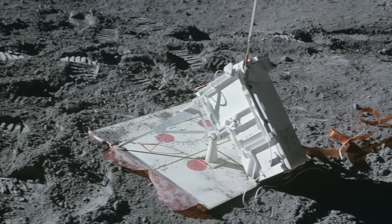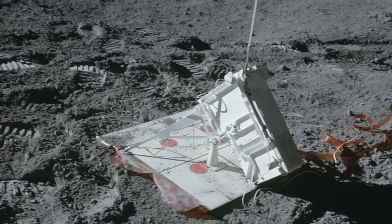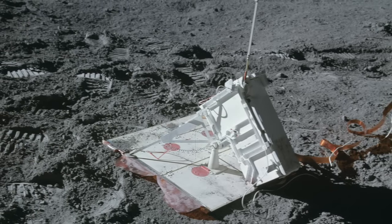Trouble with the HFE struck again on Apollo 16 when Commander John Young accidentally tripped and ripped out a cable connecting the experiment to the central station. While Bendix determined it was possible to repair the damage, Mission Control decided the astronauts' time was better spent elsewhere and the experiment was abandoned. More successful was the active seismic experiment, which featured a mortar tube with a redesigned base. Three bombs were fired before a sensor indicated the tube was out of alignment, leading to the fourth shot being abandoned.